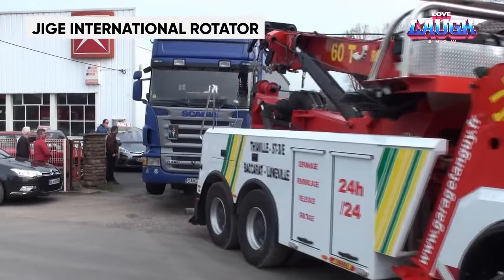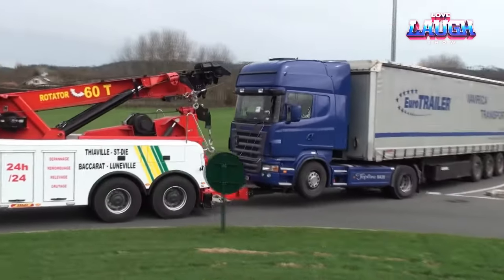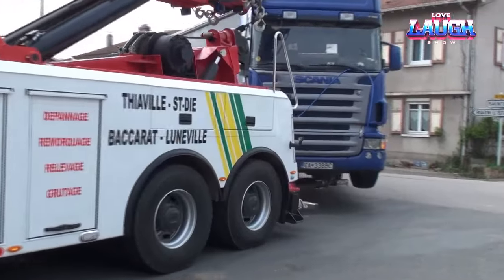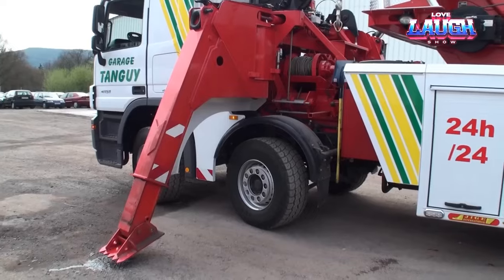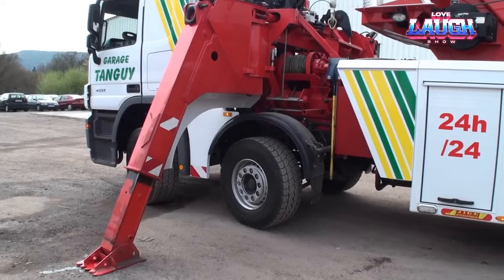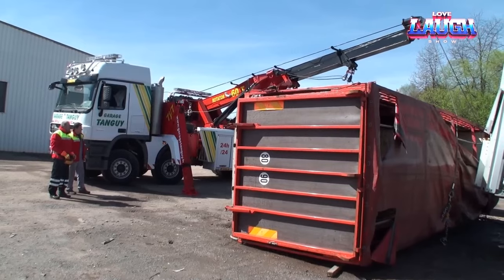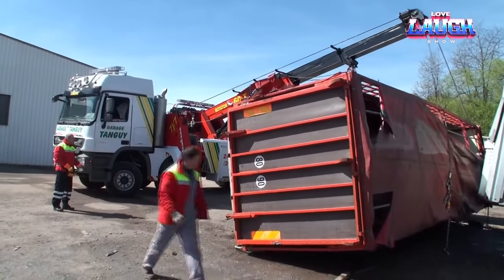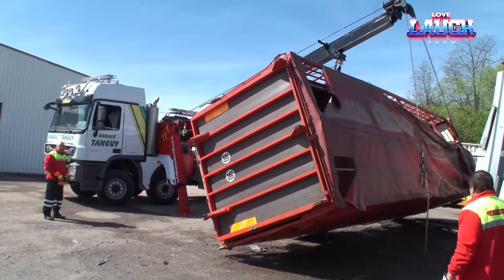In the world of accidents, truck rollovers are an unfortunate reality. However, when such mishaps occur, there's a beacon of hope: the French turning device. This specialized lifting apparatus employs a boom fitted with two towing winches to hoist and reposition trucks with a weight capacity of up to 60 pounds. Unlike conventional methods of lifting and turning, this device eliminates the need to locate the load's center of gravity, simplifying the process by providing support at two points, thereby saving the operator valuable time and effort.